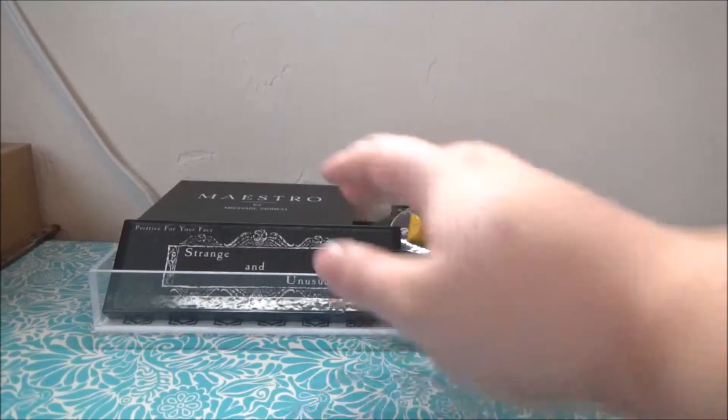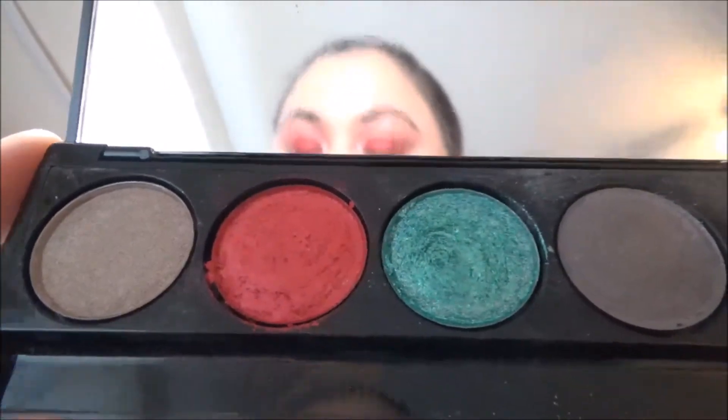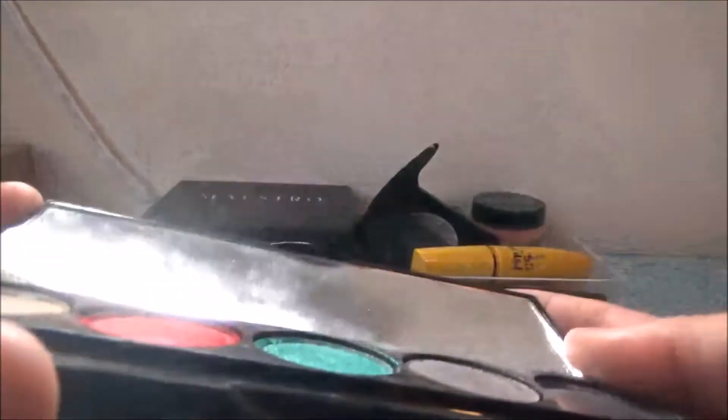I put in my new palette from Pretties for Your Face — this is the Strange and Unusual palette and it's Beetlejuice themed. Let me open it up so we can look at it up close. I used a lot of the shadows today on this look — I used this pink here. Look at this palette, it's beautiful. I cannot wait to play with it more.